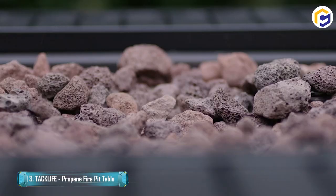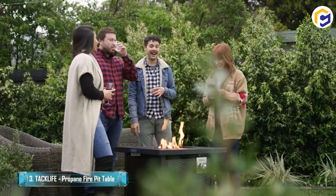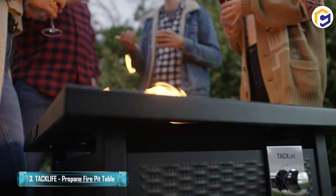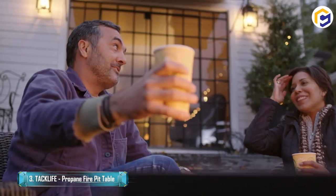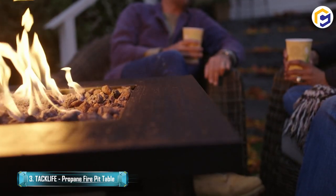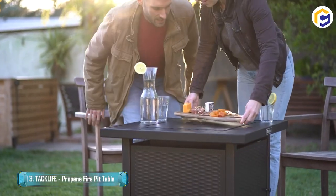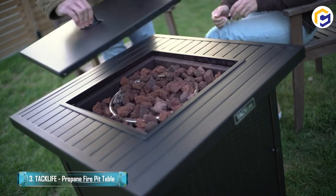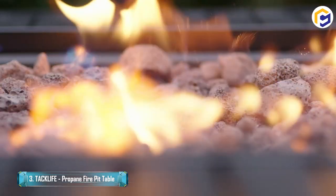Looking for a fire pit table? The TacLife propane fire pit table is all that you need. It is made using highly durable and sturdy material and is designed in a classy manner, making it suitable for any outdoor decoration or party. The best part is that it is simple and easy to use — you can start the fire with the turn of a simple switch.